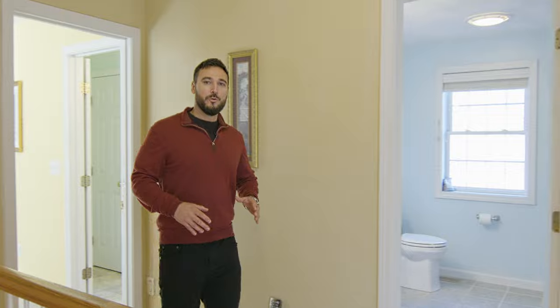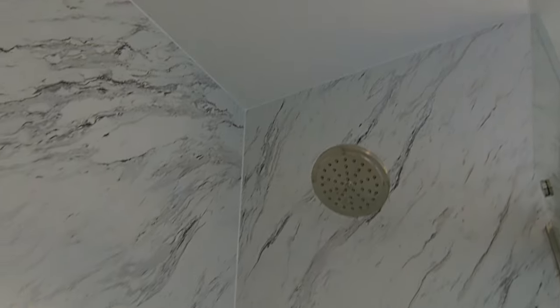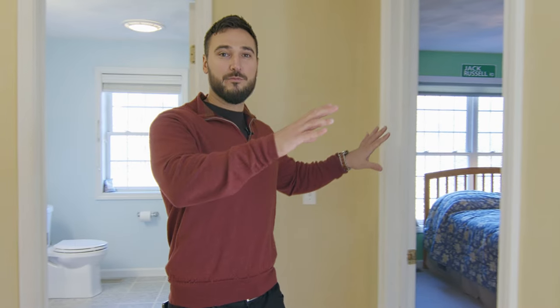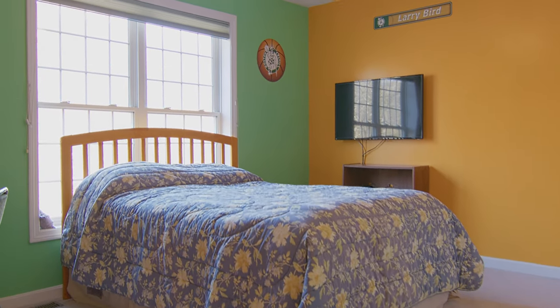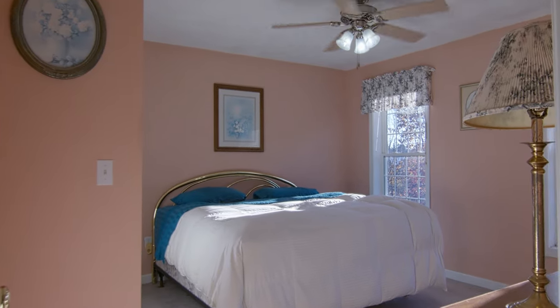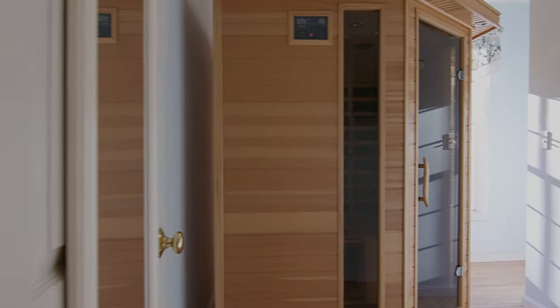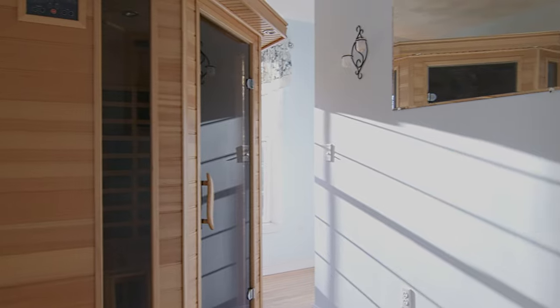Back in the hallway we have your full guest bathroom and your remaining two bedrooms in this end of the home. And then finally a bonus room currently being used as a sauna room, also including access to your large unfinished attic.